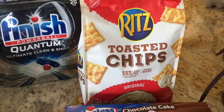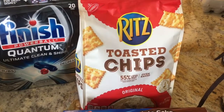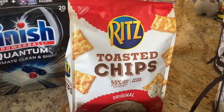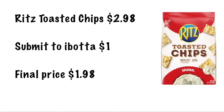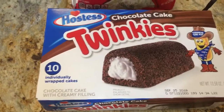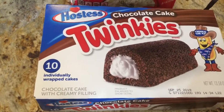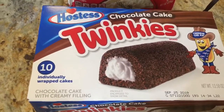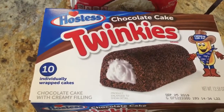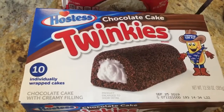The Ritz Toasted Chips are $2.98 and Ibotta is offering back a dollar, making it $1.98. The Twinkies were on rollback — either this or a peanut butter filled one that did not sound good at all, so I picked up the chocolate cake. Two dollars and 50 cents on rollback; Ibotta's offering back a dollar making it just $1.50.